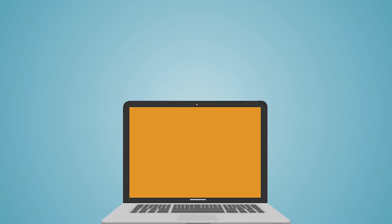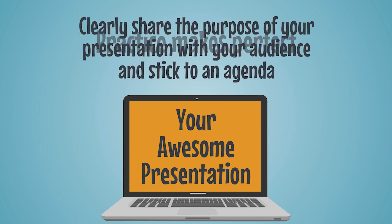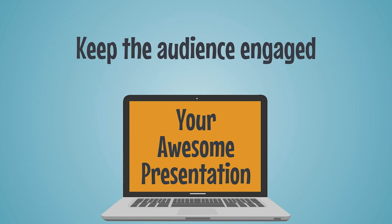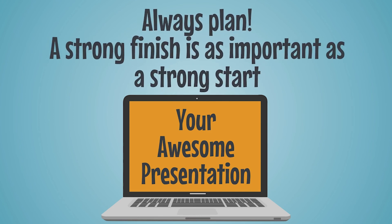So just a recap for your awesome presentation: practice makes perfect. Clearly share the purpose of your presentation with your audience and stick to an agenda. Keep the audience engaged. Get the audience thinking and always plan. A strong finish is as important as a strong start.